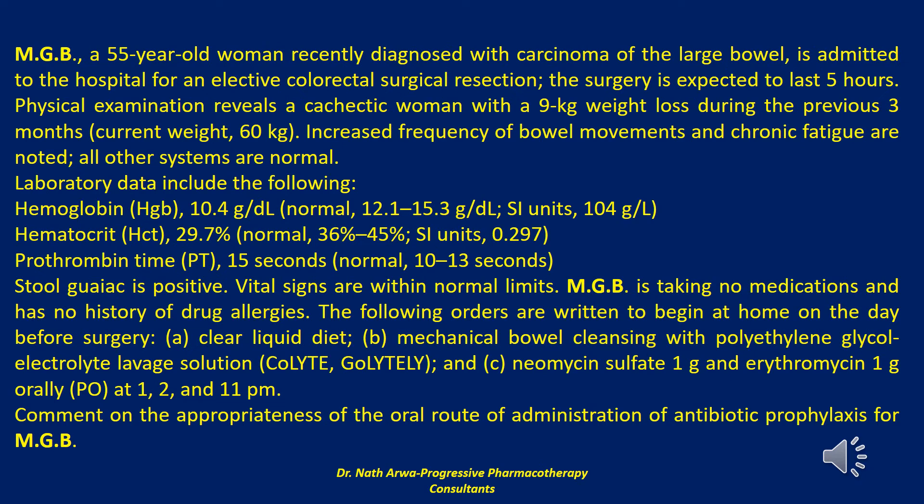Effective oral alternatives to neomycin plus erythromycin include metronidazole with or without neomycin, or with kanamycin, or kanamycin plus erythromycin. However, clinical situations warranting the use of such alternatives over the well-established neomycin-erythromycin regimen are practically non-existent. Thus, the regimen selected for MGB is highly appropriate.